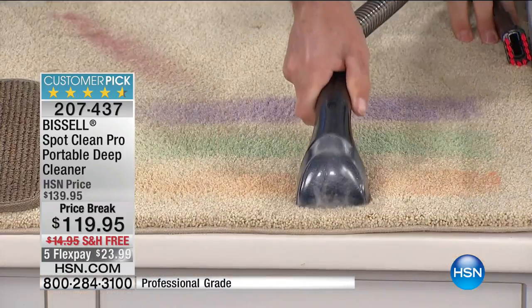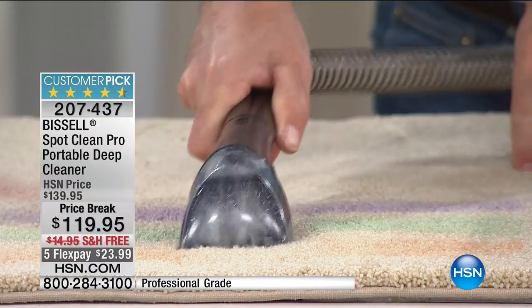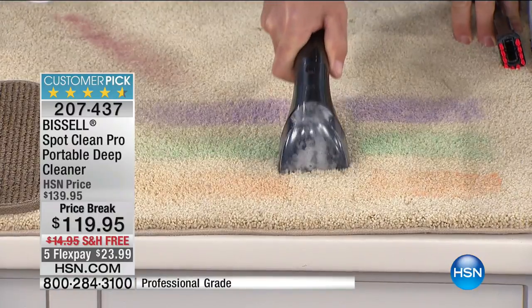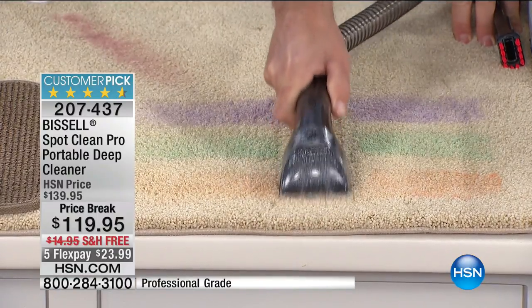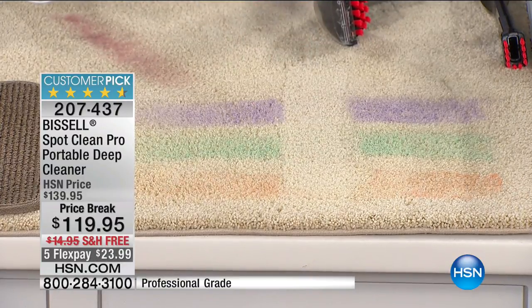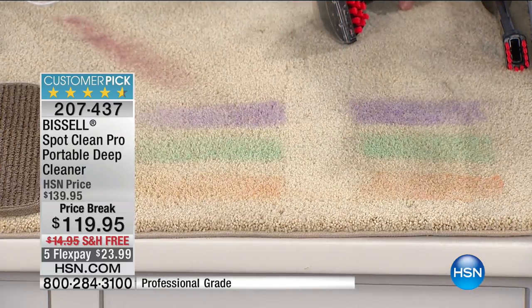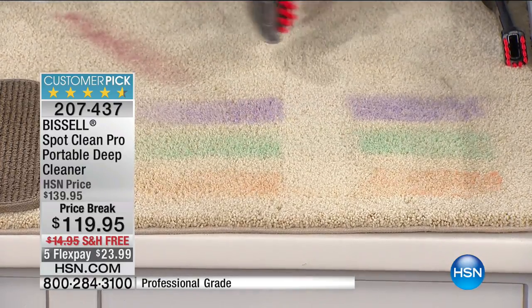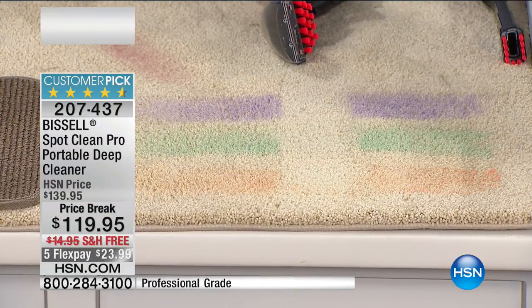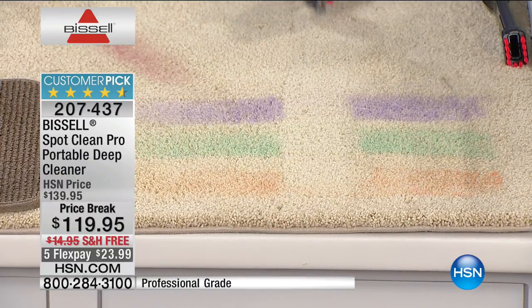Here's what we're doing: we're adding that solution into the carpet mixed with water, and you can see that suction power removing all that dirt. That solution goes down in there, it removes the stain, it removes the odor, and it removes all the water. You'll see all of that in the tank — it's a two-tank system: your formula and water in one tank, and the dirty water in the other. Super easy to use.